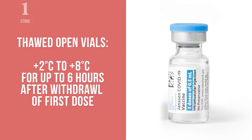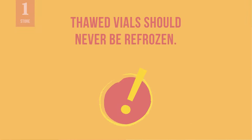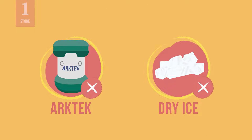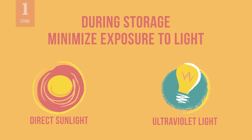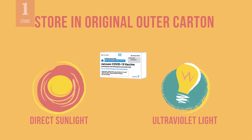Thawed open vials can be stored at 2 degrees Celsius to 8 degrees Celsius for up to 6 hours after the first dose has been withdrawn. Vials that have been thawed should never be returned to a freezer and refrozen. Do not store the vaccine in insulated passive containers with dry ice, ultra-low temperature phase change material, or in a freezer below minus 40 degrees Celsius. Avoid exposure to direct sun or ultraviolet light. Store vaccine vials in the original outer carton to protect from light, and minimize any exposure to light during storage or vaccination sessions.